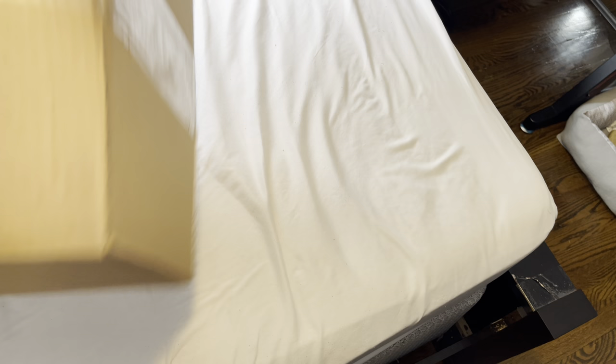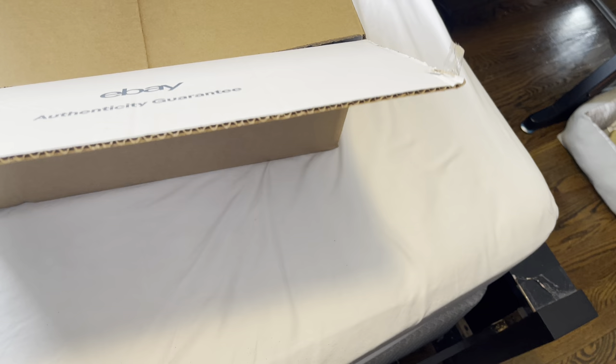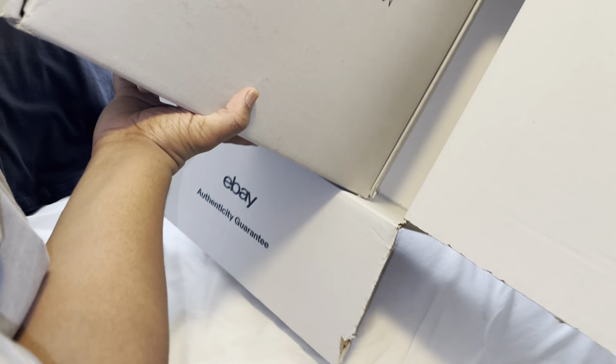As y'all can see, we got this package from eBay. This is actually our third time shopping for shoes on eBay — we got some Yeezy boots, Balenciaga Triple S's, Yeezy toes, and now we're about to unbox Rick Owens. Here we have it: Dark Shadow.